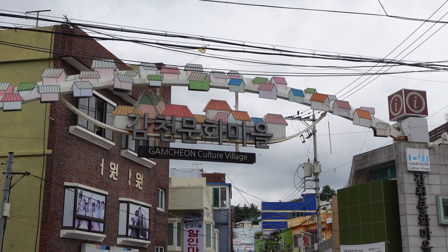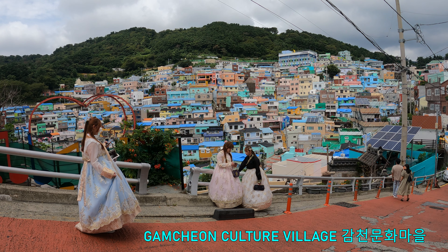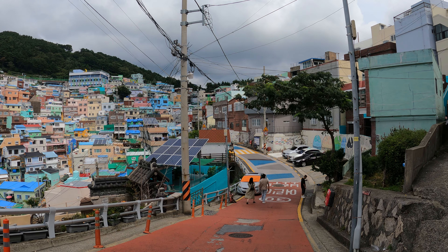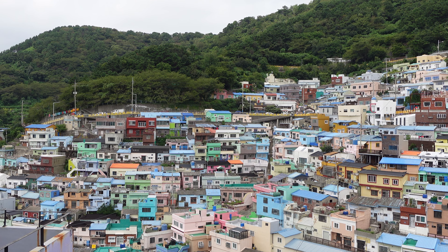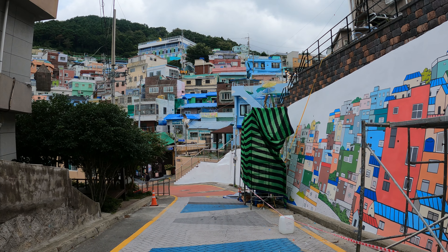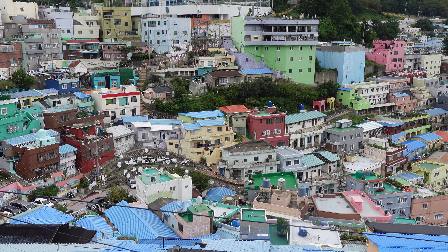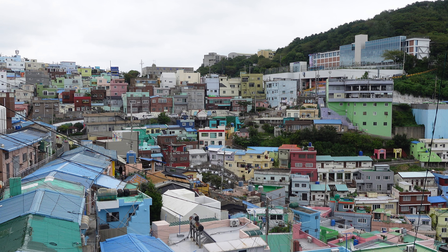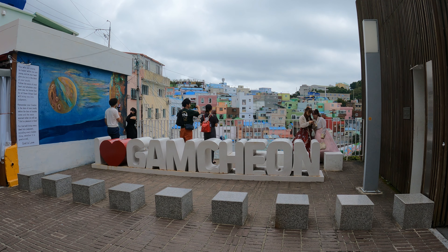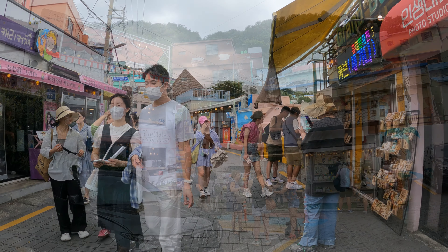Stop number two on our Busan itinerary is one of the city's most picturesque locations: Gamcheon Culture Village. This small district was first built in the 1920s and initially intended to house working-class families. The original dwellings were made out of wood and the area was highly impoverished throughout the 20th century. In the 2000s, however, local authorities realized the village's tourism potential and launched massive renovation projects. Today, the area's twisted alleyways and colorful houses are a magnet for visitors and locals alike.